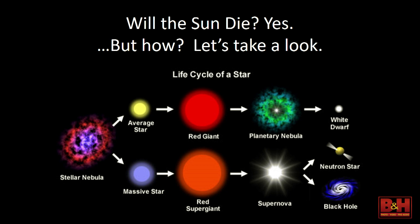Will the sun die? Yes, eventually — not anytime soon, but it will. Stars come in two types: average stars and massive stars. Our sun is an average star. Massive stars are those hot blue stars at the top of the HR diagram. All stars begin from gas and dust condensing together in a nebula — if a lot of material comes together, you get a massive star.